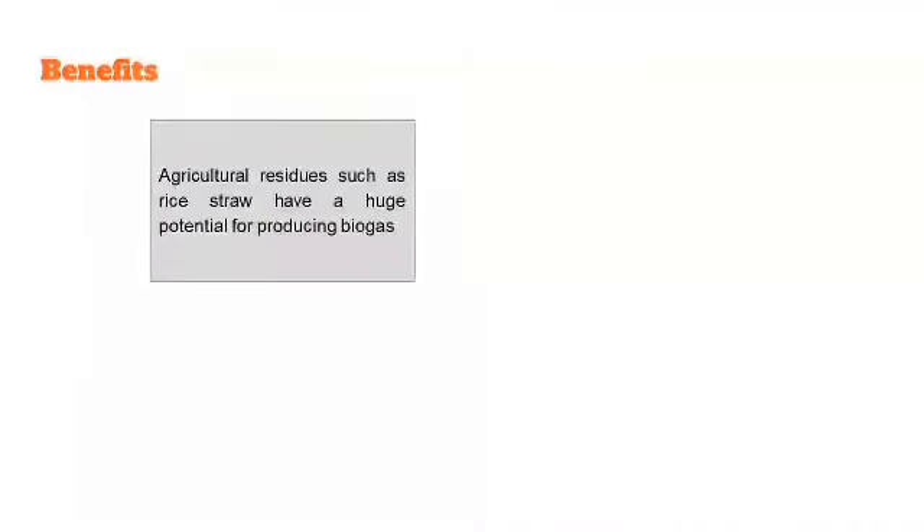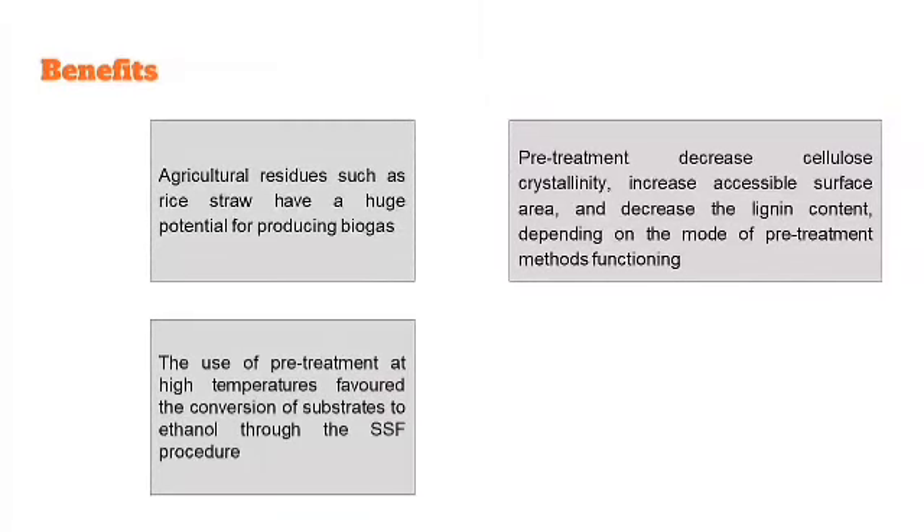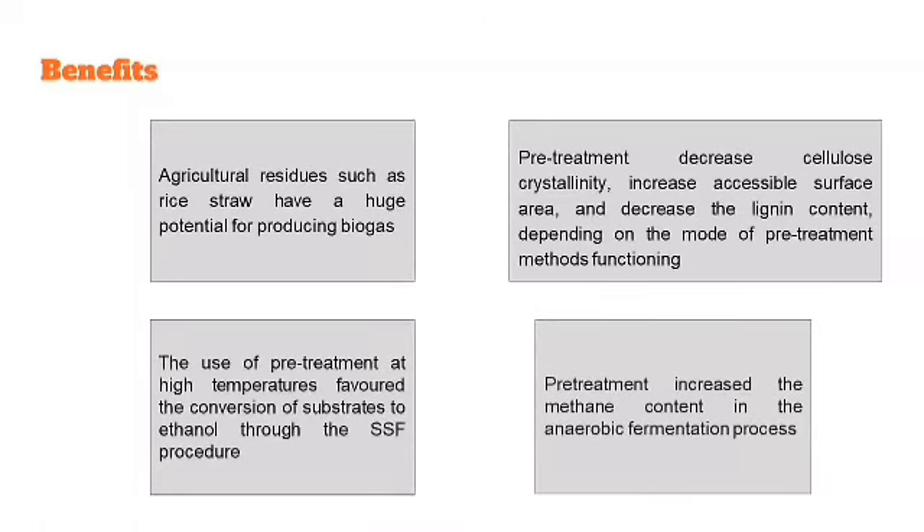Here are the reflections made throughout this study. As for benefits, agricultural residues such as rice straw have huge potential for producing biogas. Pre-treatment decreased cellulose crystallinity, increased accessible surface area, and decreased hemicellulose content depending on the pre-treatment method. Pre-treatment at high temperature favours conversion of substrates through the SSF procedure, and pre-treatment also increased methane content in the anaerobic fermentation process.